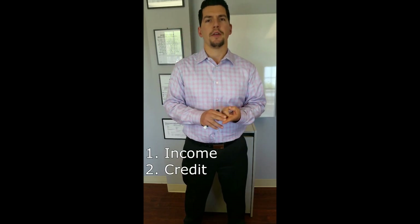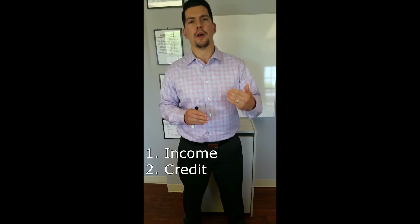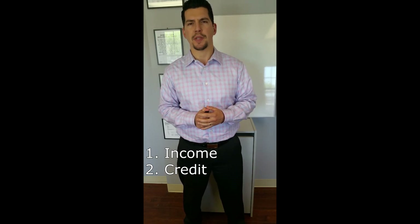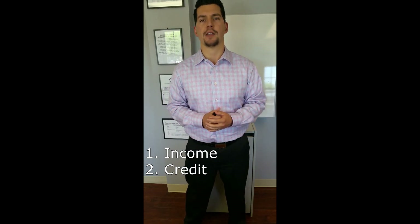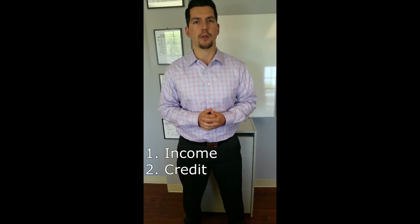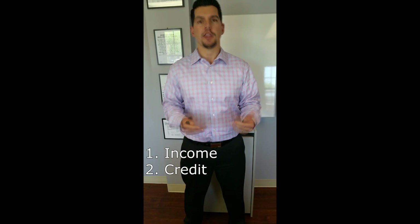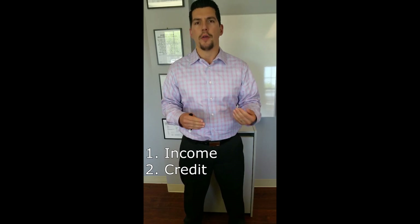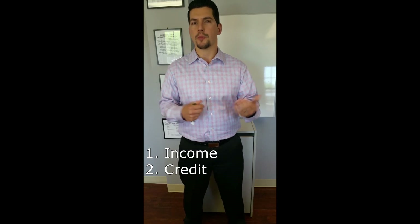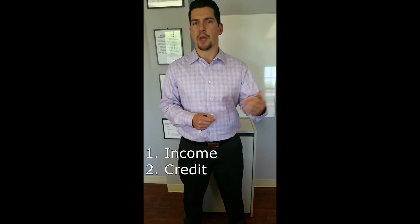They're looking at credit. They want to make sure that you have some established credit and that you have been making on-time payments. And if you have missed payments in the past, you can easily address and explain them with a letter. So it is okay if you missed a payment in the past on either an auto loan or a credit card — as long as it's addressed to an underwriter, they're normally pretty forgiving of those missed payments.